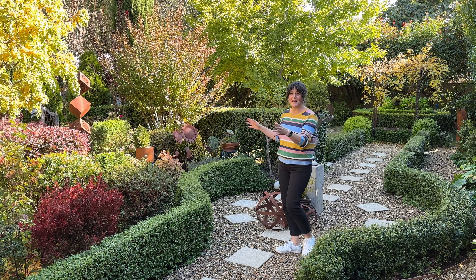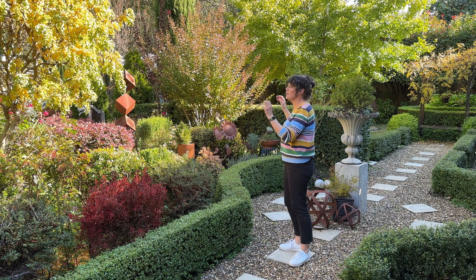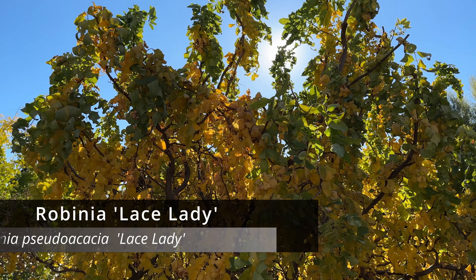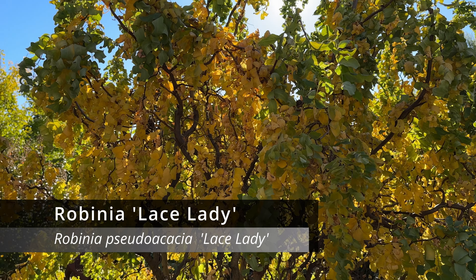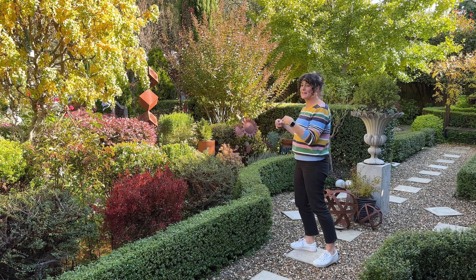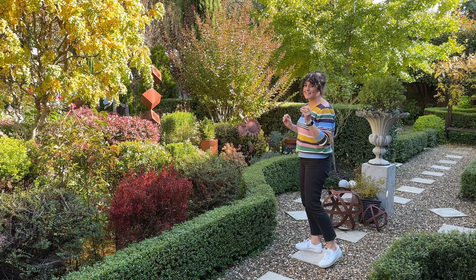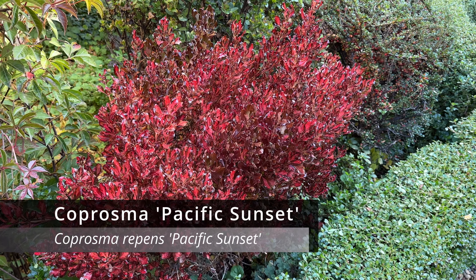This garden bed is a great example of how you can have foliage colour year round and not just in autumnal colour. We've got a Robinia and a Crepe Myrtle in here which will colour up for autumn, but in the garden bed alone there are plants with different coloured foliage year round — the standouts for me being the Coprosma and the Loropetalum.